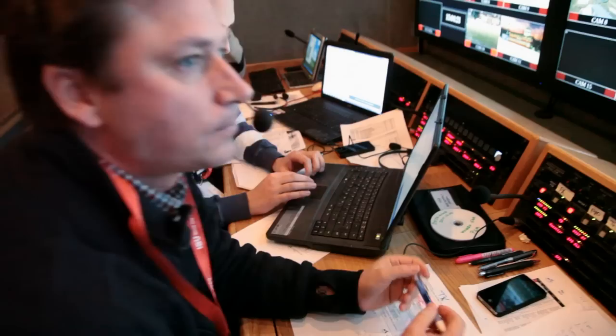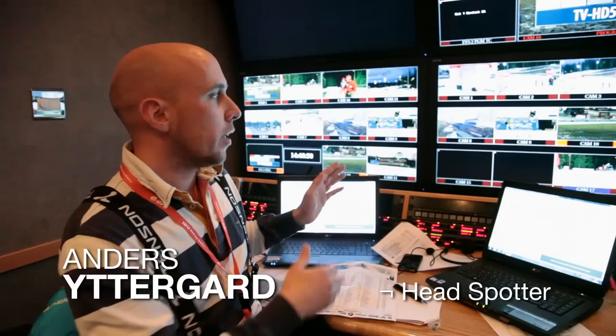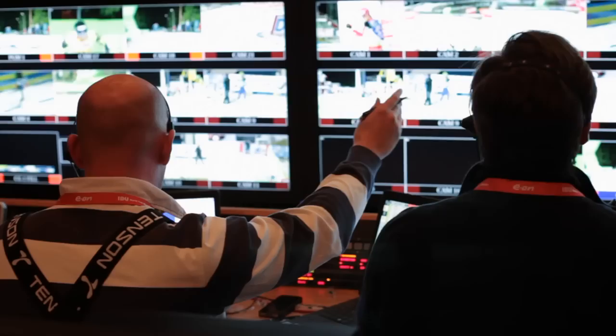They give that information over to my head spotter, Anders, who selects all this information and gives it to me. I also talk to the photographers — they hear me all the time. I say: camera number 9 is the shooting camera. Next for you is bib number 15 coming into the shooting range in 15 seconds, camera 10. Next for you is bib number 46 coming into the shooting range in 5 seconds.